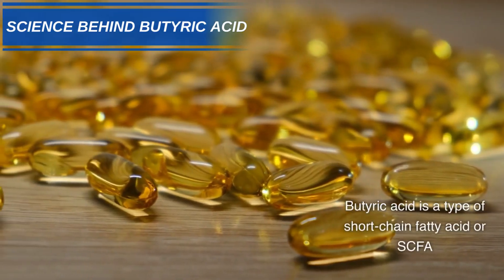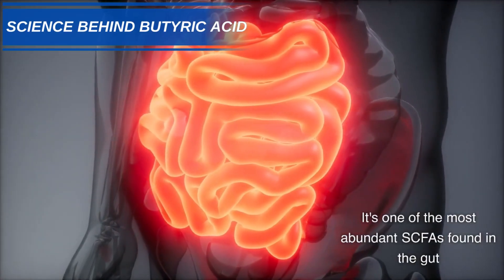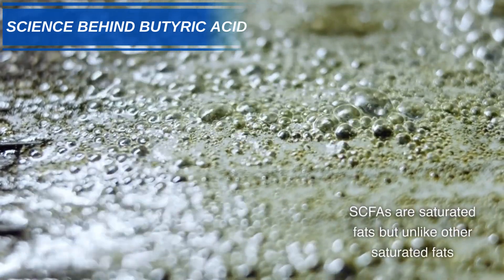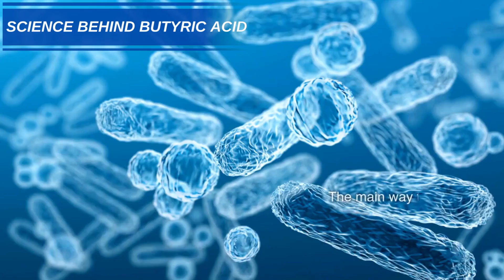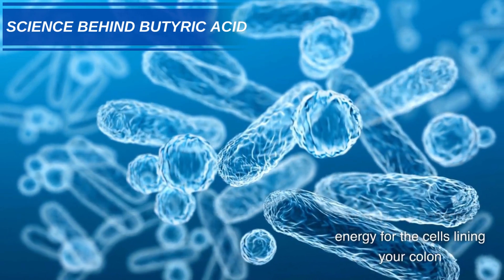Butyric acid is a type of short-chain fatty acid, or SCFA. It's one of the most abundant SCFAs found in the gut. SCFAs are saturated fats, but unlike other saturated fats, they are believed to have health benefits, especially for your digestion. The main way they support health is by providing energy for the cells lining your colon.